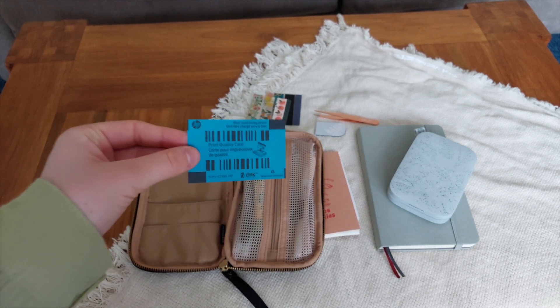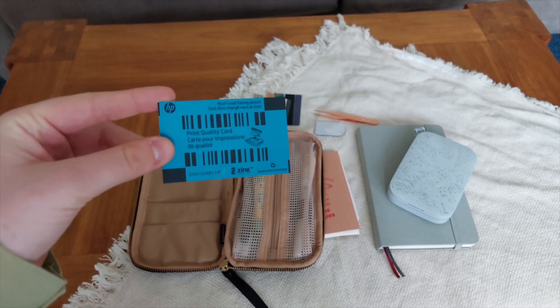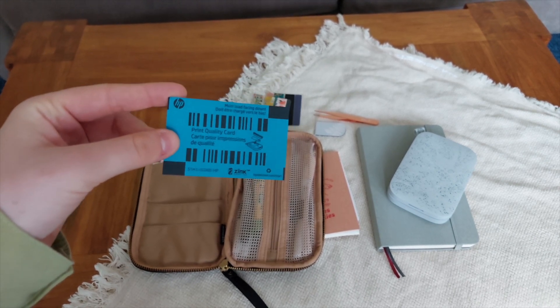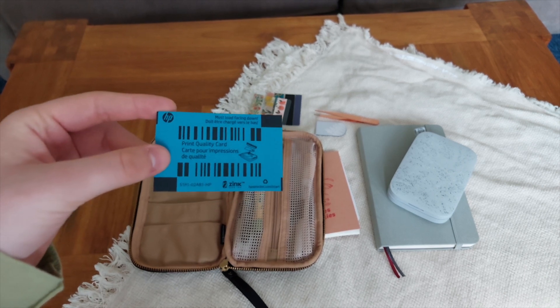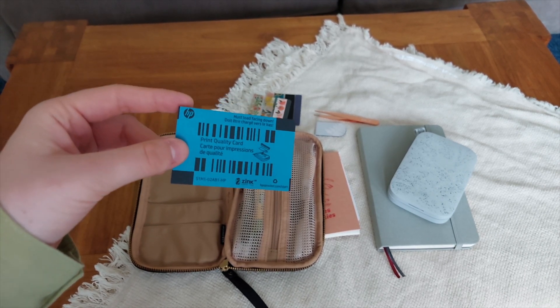This little blue card is a representation of the spare papers for my HP Sprocket. I don't have any at the moment — I completely ran out — but I will be repurchasing them for my next trip.